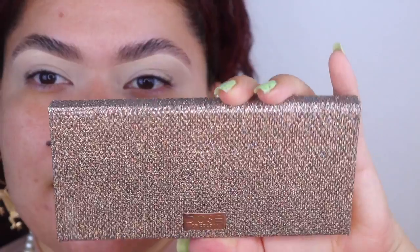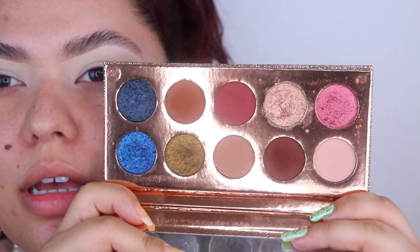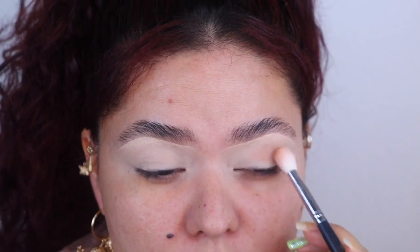Today we're going to be using the Dose of Colors Fractuation palette — Desi x Katie. I love this palette, it's so beautiful and glamorous. We're going to start with the crease — just warm it up a tad using a fluffy brush with a light shade and work it into the crease.